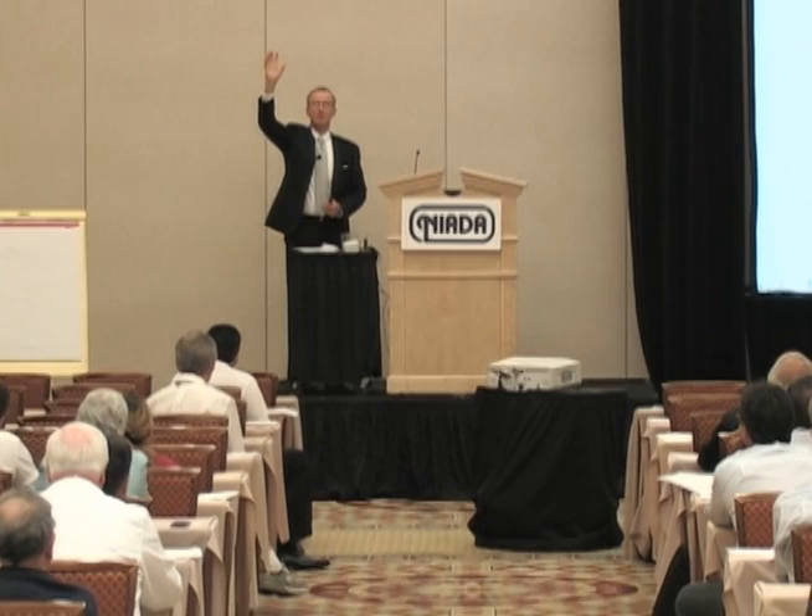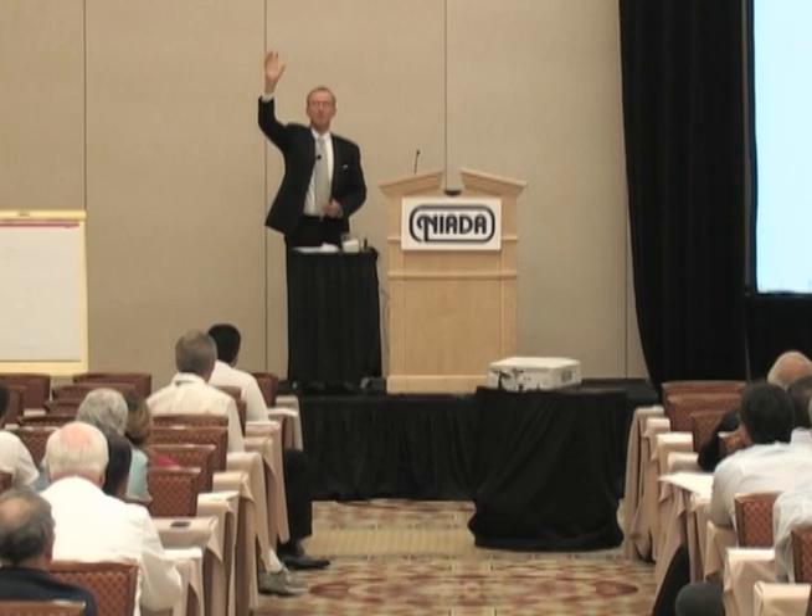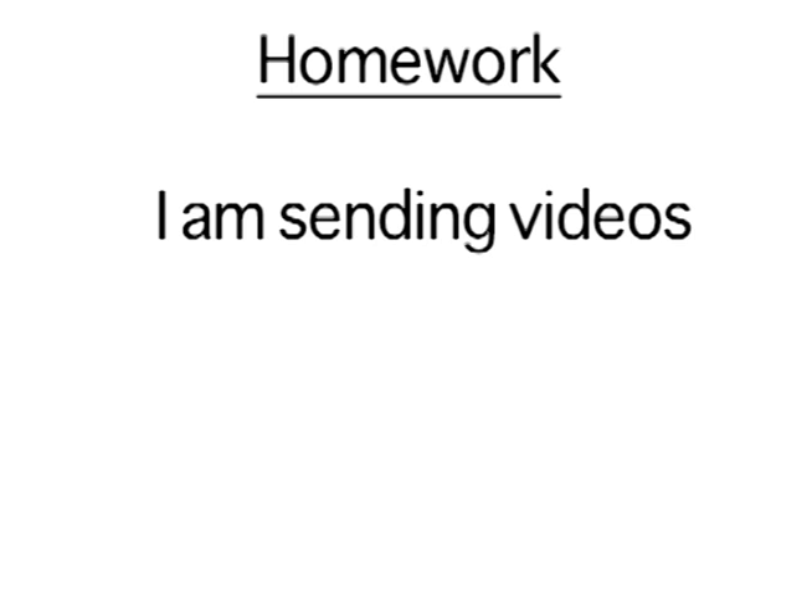Here's your homework assignment: I am sending videos. Leadership is example — go back and send a video. I have dealerships now that count videos the same way they count ups, demos, write-ups, and deliveries. If you had two ups today, you send out two videos by end of day. Everybody has a smartphone, everybody has 3G or 4G. We all have the ability — and that's something that has to be trained.